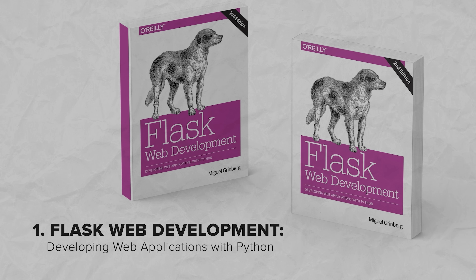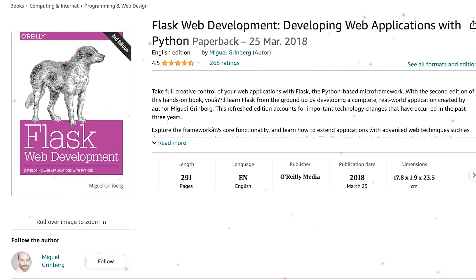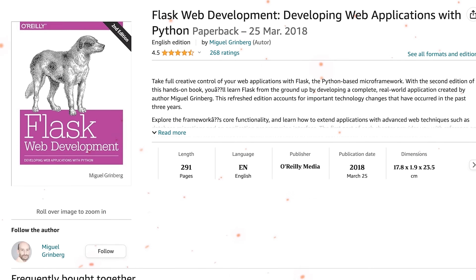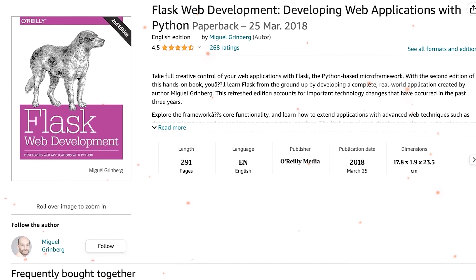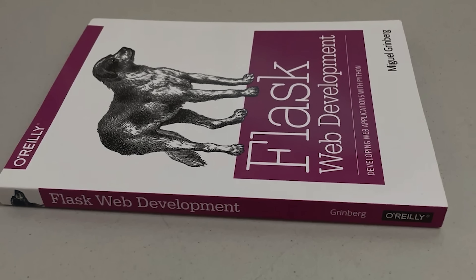The first book is 'Flask Web Development: Developing Web Applications with Python.' It is really popular when it comes to Flask, going into a lot of detail about important aspects of web development with a strong focus on Flask. This book helps beginners learn Flask from scratch.